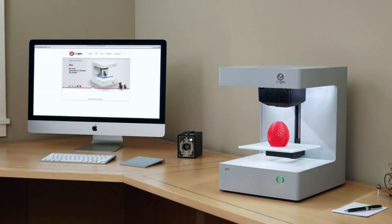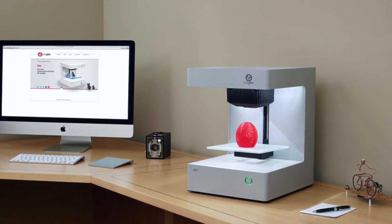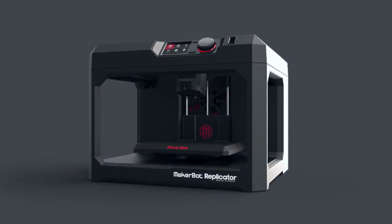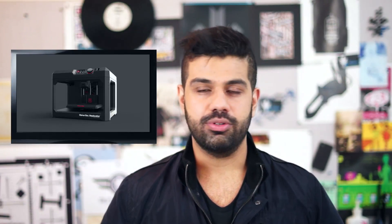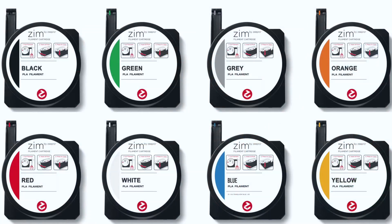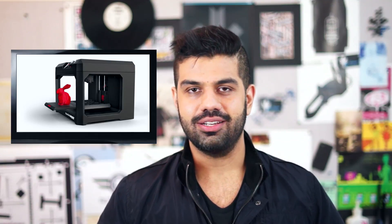3D printing is here and it's here to stay — it's going to change the way we live and revolutionize the technology industry. Right now, you can buy a consumer grade 3D printer from anywhere from $250 for the basic one, or $2,500 for a good MakerBot Replicator. All of these are easily available and shipped to your house from wherever you are in the world. The PLA filament, or the ink that goes into these 3D printers, is easily available even in India. So if you want to start 3D printing, you might as well start today.